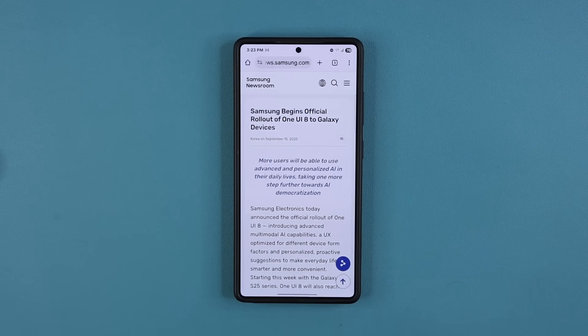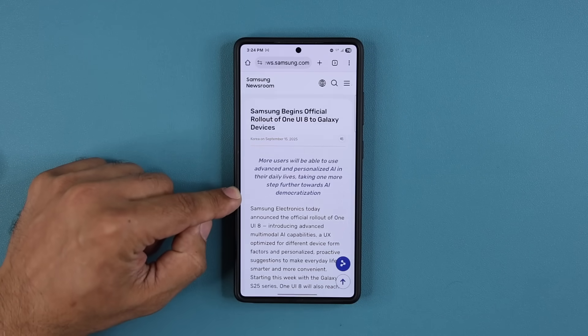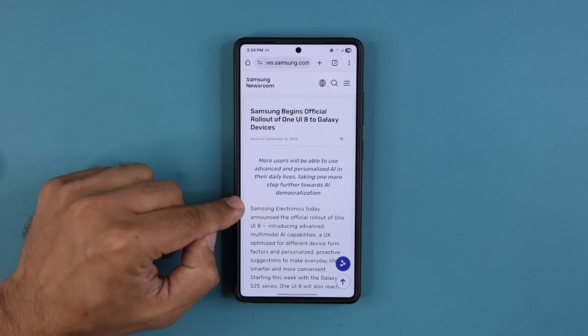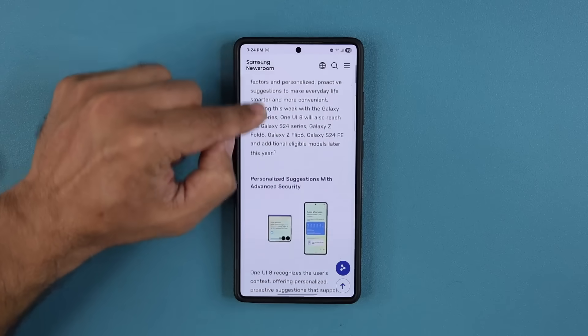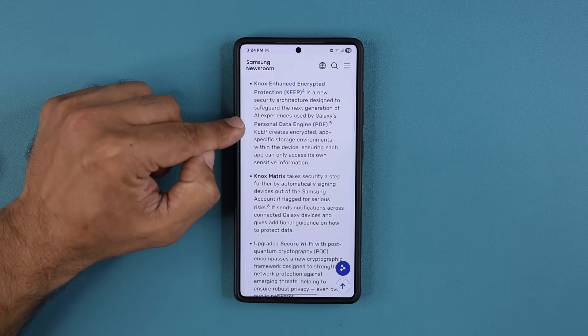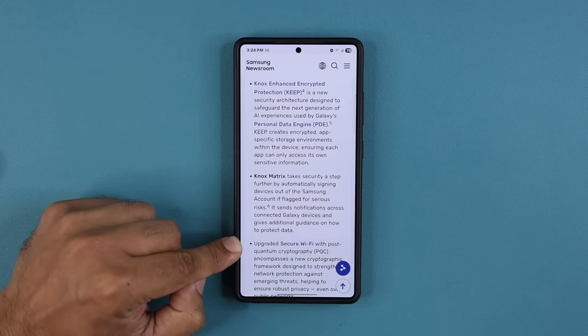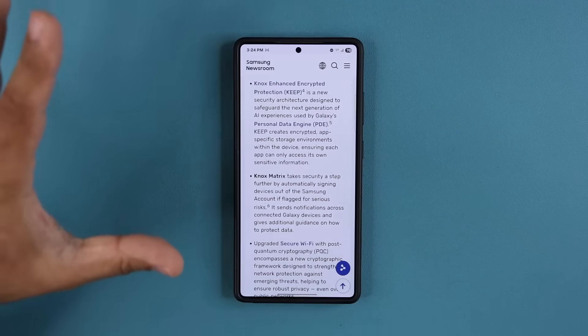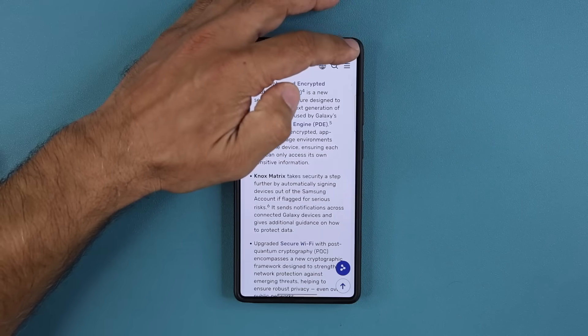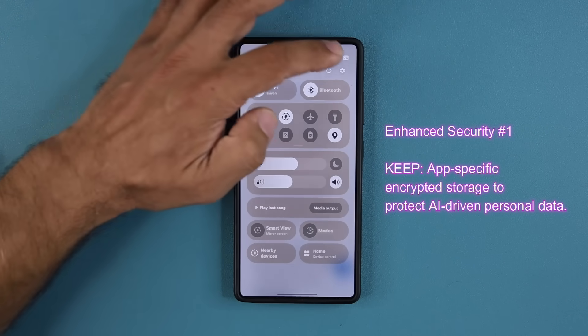Now I do want to talk about something very important. I will be making a separate video with all the new One UI 8 features, so stay tuned for that. But in this video, I want to focus on something in Samsung's official announcement — they mentioned security. Specifically, they're talking about enhanced Knox security for the personal data engine and also upgraded cryptography for secure Wi-Fi. I want to show that to you so you understand how important security is when it comes to AI functionality and connectivity functions.